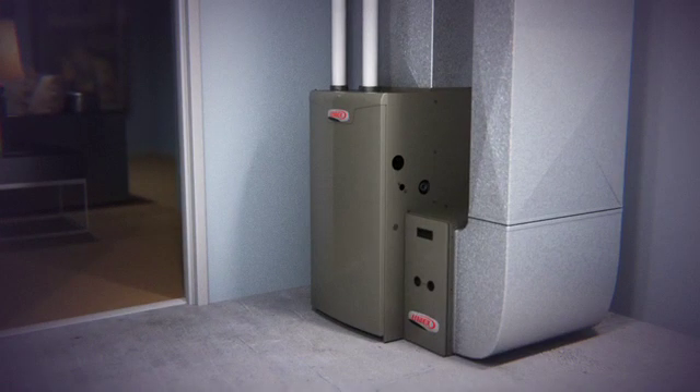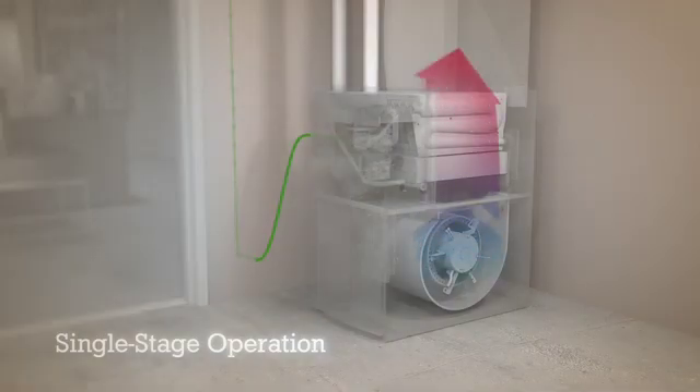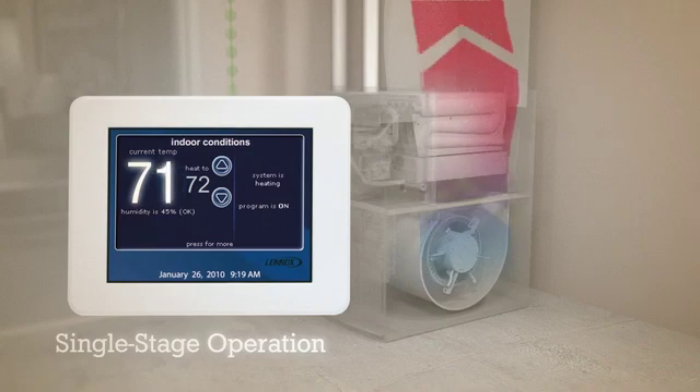Now to demonstrate the difference, let's first take a look at how a single speed furnace works during the winter. When the temperature in the house drops below the set point, the thermostat signals the furnace to begin heating the air. The furnace comes on at full capacity, using a huge burst of power to instantly rev the blower up to high speed, warming your home but wasting energy in the process.